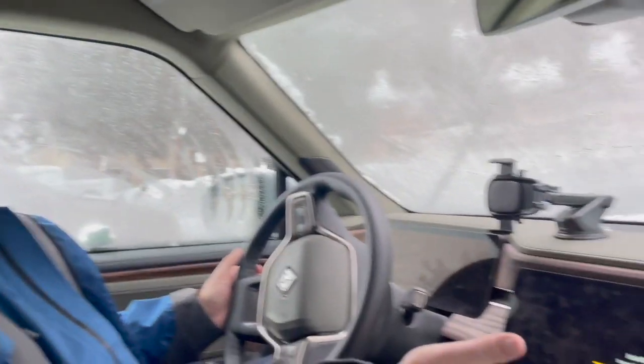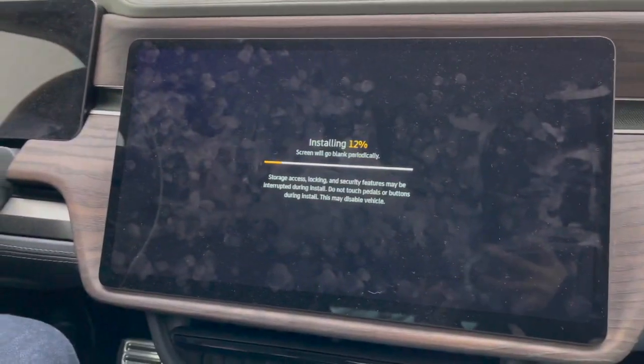I'm installing the latest updates — I have snow mode now since we came through a lot of snow. That'll take a little while, but hopefully it'll improve the handling when we're up here, because there's snow everywhere.